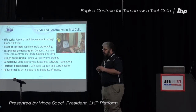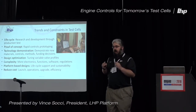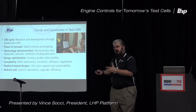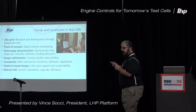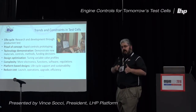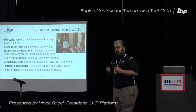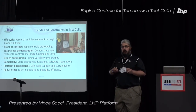As we look at the trends and constraints, you need to think about how test cells are changing nowadays. It used to be that test cells were used in testing — once you had a product, you went and qualified, validated, and did all the design robustness testing there. But now you're actually using them across the lifecycle, all the way back in R&D. Your test cells are getting utilized in areas like proof of concept, where you're trying to show that the technology, architectures, and algorithms you're working on are going to work.